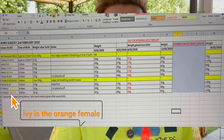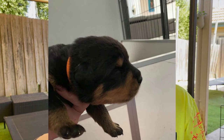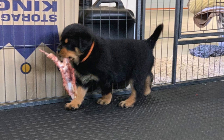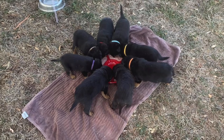Ivy was born the 2nd of February and I picked her up the 29th of March, so at exactly 8 weeks of age. I'm going to leave you a spreadsheet of the weight of Ivy's litter, so you can have a rough idea of what a Rottweiler puppy weighs at 8 weeks. It also shows birth weight for the whole litter, both male and female — it's just Ivy's litter but gives you a rough idea of what to expect.